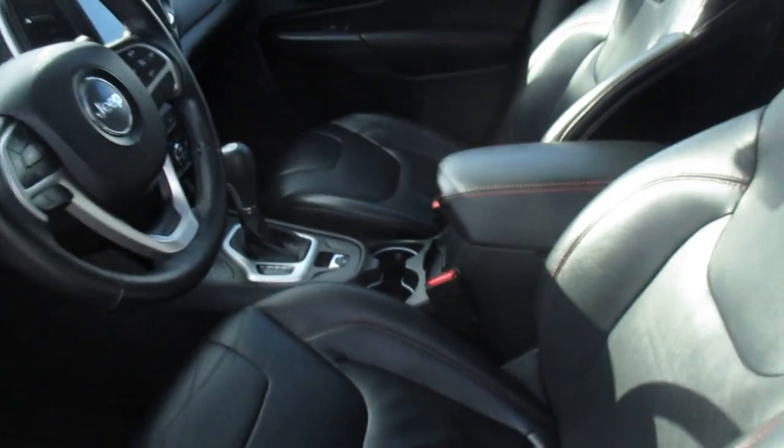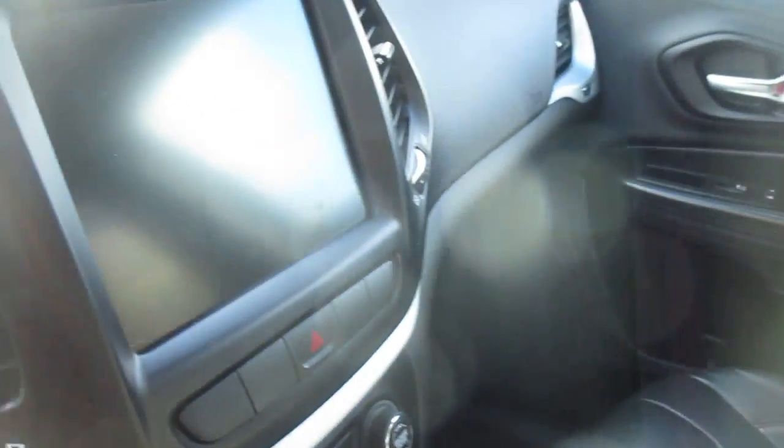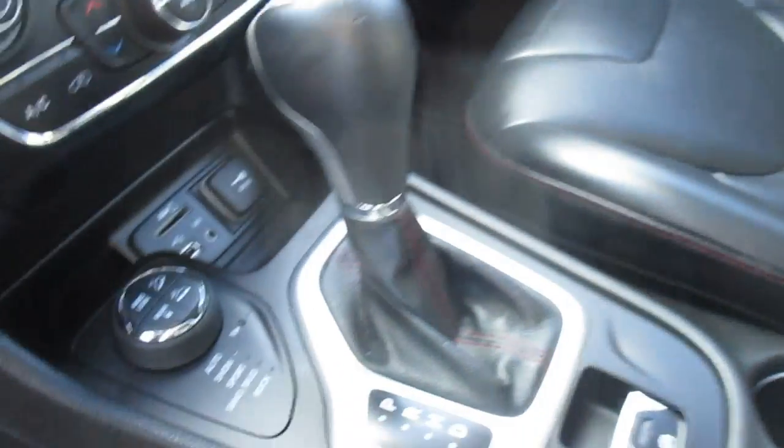Leather interior, heated seats, heated steering wheel too. Touch screen sound system with navigation. Sport suspension.